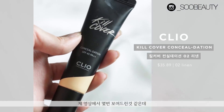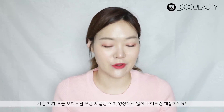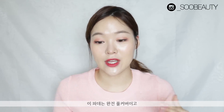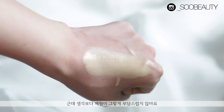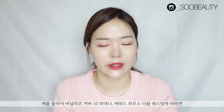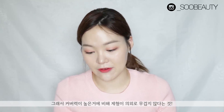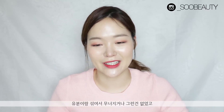The first product is without a doubt the Clio Kill Cover foundation, which I've mentioned a couple of times in my videos. This foundation is full, full, full coverage and it is pretty matte, but what I love about it is that it's not as cakey as you'd expect. Compared to the Vanilla Kill Cover Ten foundation or the Etude House Double Lasting, this isn't nearly as thick in my opinion — it seems to go on quite smoothly relative to the coverage it gives.